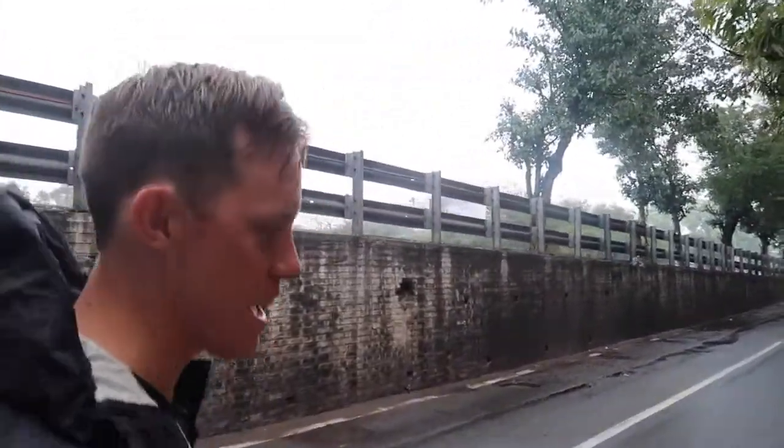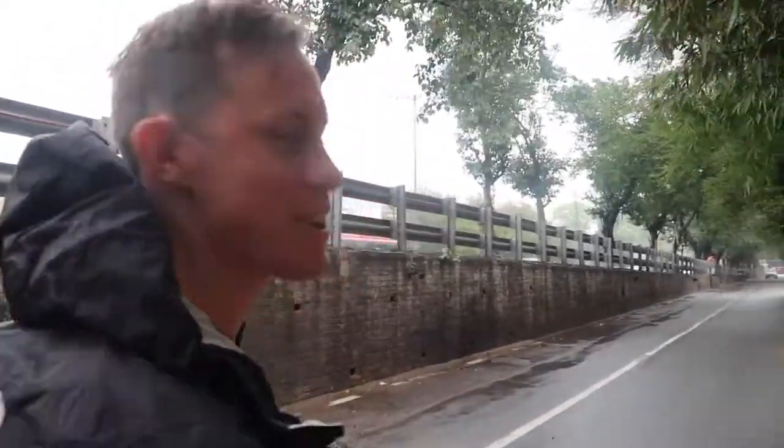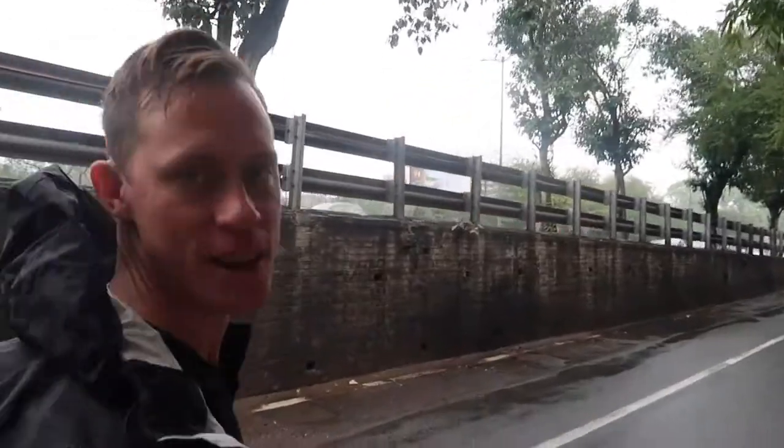Where we're staying is not the most pedestrian friendly. We have like six inches, and sometimes we have no inches. The car should go around you. But it works, I guess.